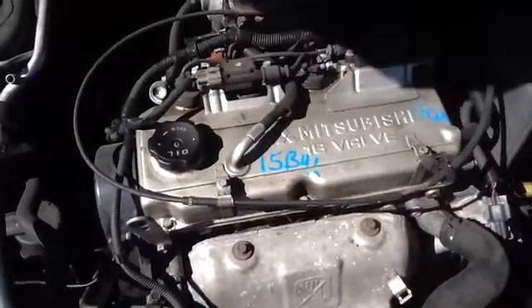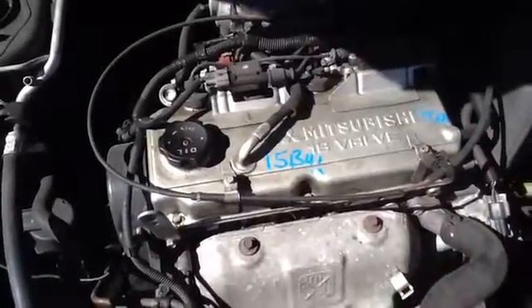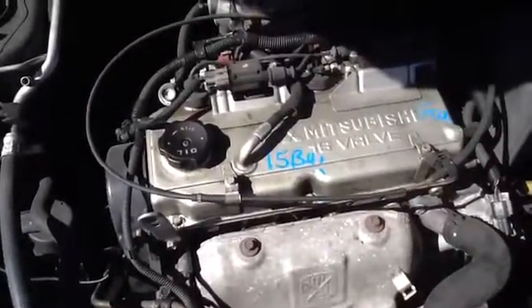Once again this is a 2003 Mitsubishi Lancer, stock number 15B41 with a 2.0. Thank you.